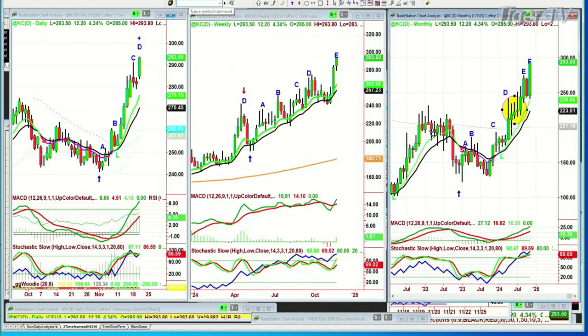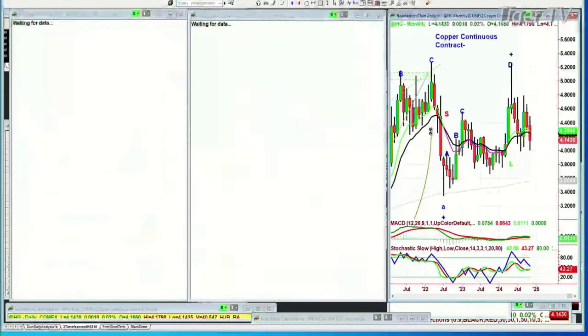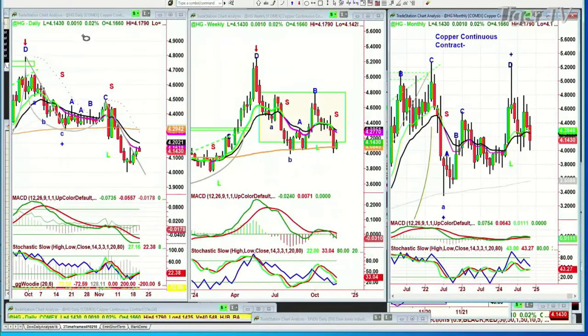High-grade copper — up 0.001 at 4.143. It's just acted terribly. It's been a hint that things are not quite kosher all the way around. There's a dreaded H that has tested — for the sixth time in four months (July, August, September, November) — the 200-period exponential moving average, and the technicals are not very good. I'm a little worried. High-grade copper is not doing that well. You've got to be careful.